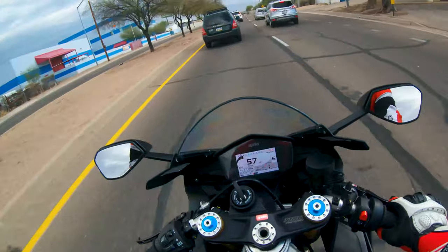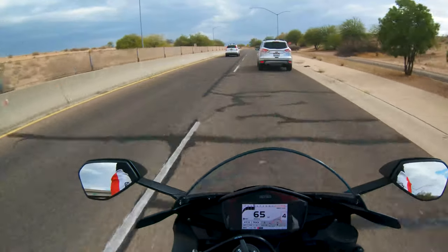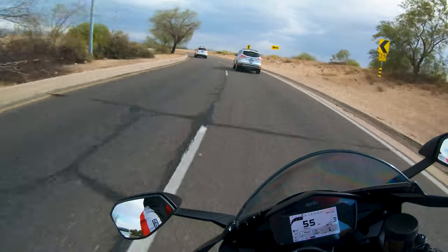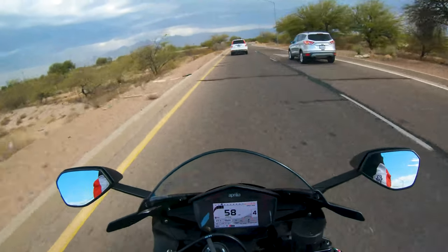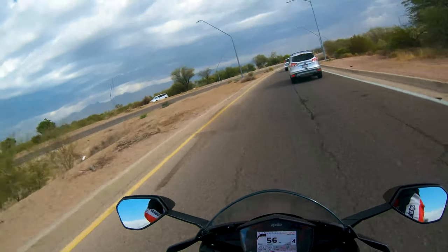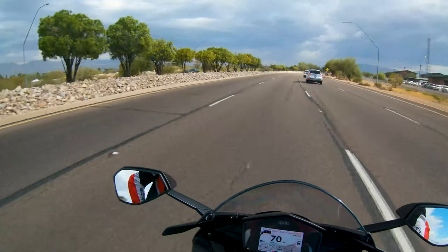A very major thing when it comes to daily riding a bike like this Aprilia or Ducati is obviously your service intervals. When you daily ride, your big services are going to come up faster because you're riding more and putting more miles on them. For bikes like my Ducati and this Aprilia, the service intervals can get pricey, especially the big 15,000-mile service. Oil changes are expensive too - for the Ducati it was like $400 for an oil change, and you're going to be doing that more often. You have to have that extra cost in mind.